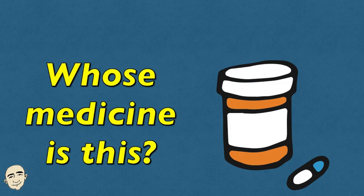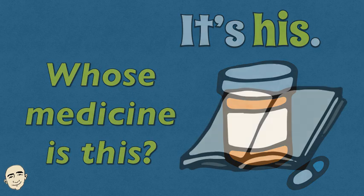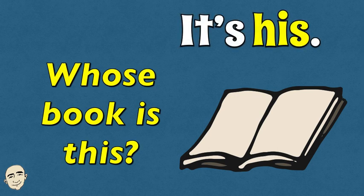Whose medicine is this? It's his. Whose book is this? It's his.